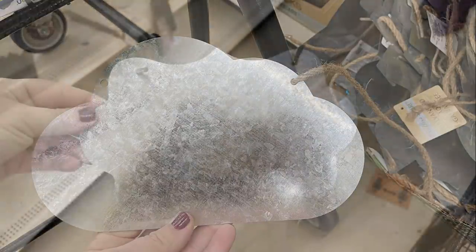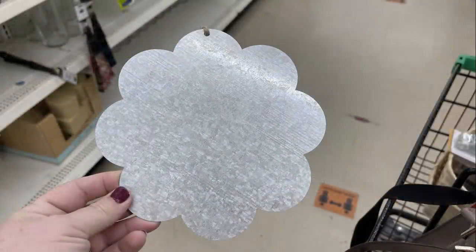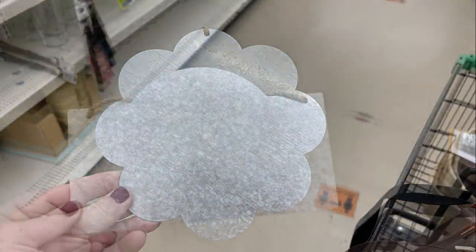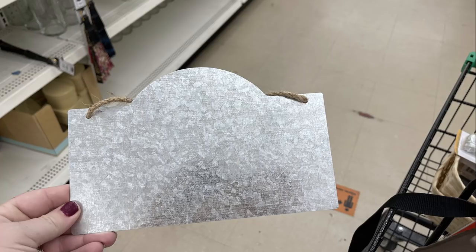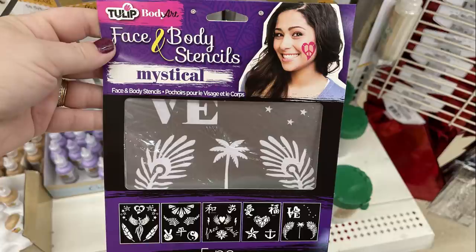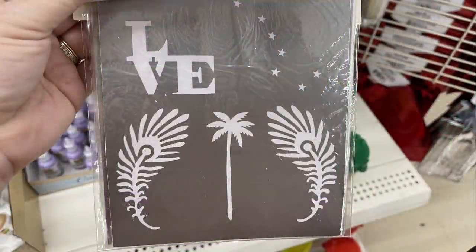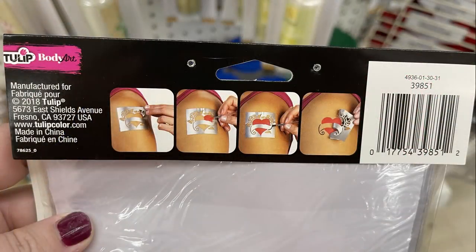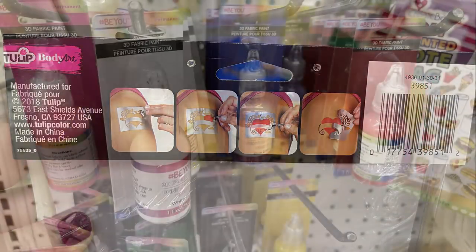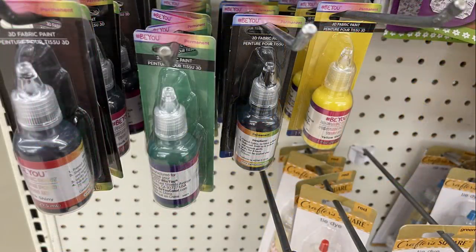I found this wall creation sticker that says 'Pray about everything, do not worry about anything.' They also had galvanized metal signs — a cloud, a decorative scallop sign, a flower which was new this week, another sign, and my favorite, the mason jar. They also had some Tulip body stencils — you stick them on and wipe paint over them in different colors.